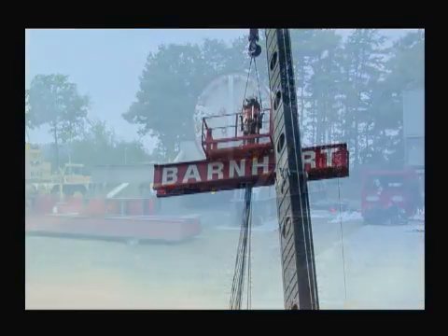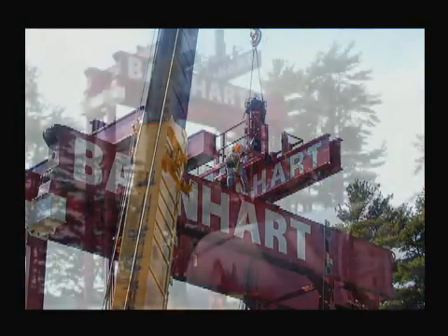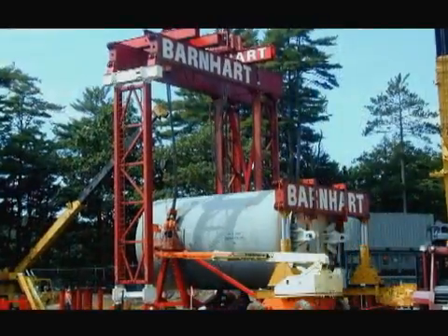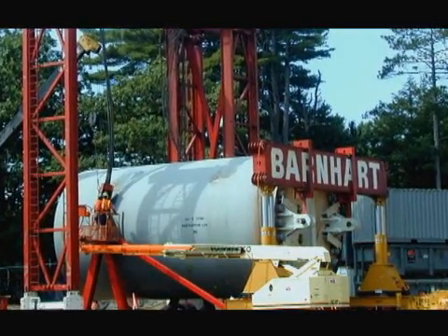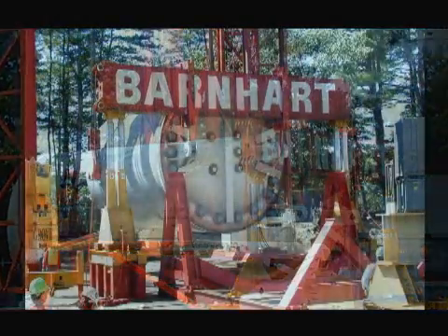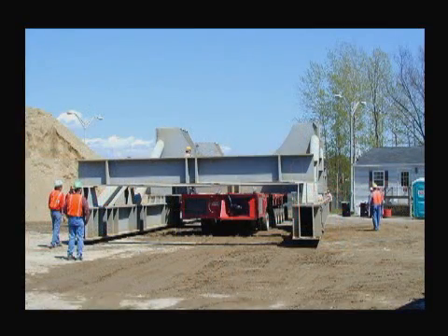To place the reactor into its shipping saddle, Barnhart's lift tower system was configured to operate as a stationary gantry system to be used in conjunction with two 800-ton lift systems gantries. The lift tower system was set up to lift the majority of the reactor and cask assembly, enabling the use of standard gantries to complete the lift and avoid the use of more costly equipment. The package was lifted, the shipping skid positioned under it using self-propelled Goldhoffer transporters, and the package lowered into the skid.